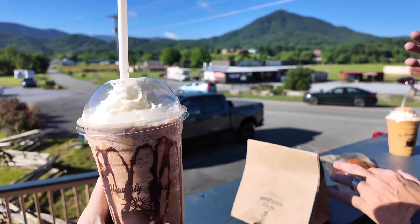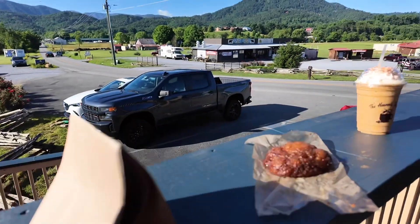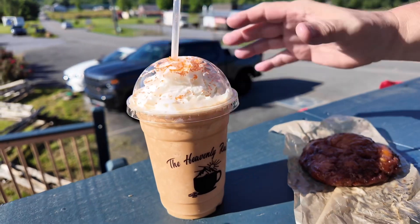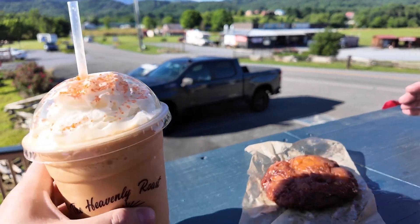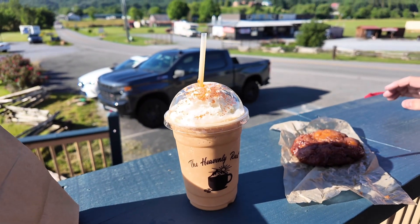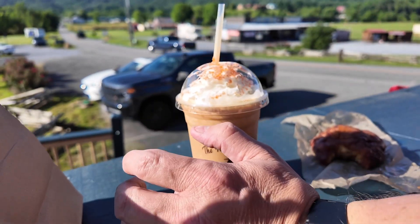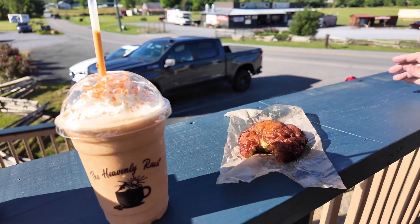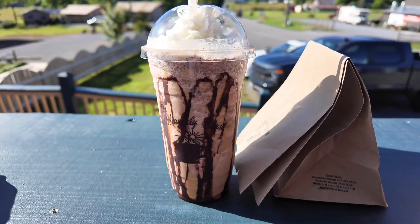Here's the chocolate peanut butter frap and I got two extra shots of espresso because I'm crazy like that. I got the same thing he did with the apple fritter. And you got the orange cream frap with two shots of espresso? Oh my gosh — that is so good. That's better than mine. And that's chocolate and peanut butter — you can't go wrong with that.